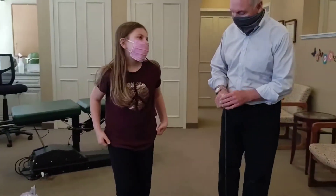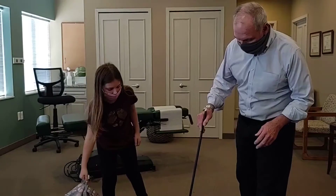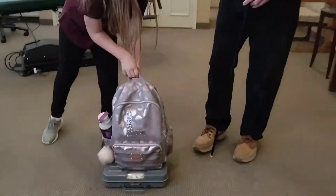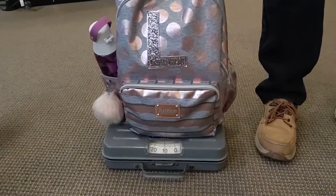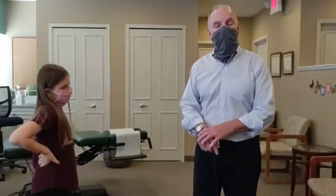So Lydia, you can step off and then let's put your backpack up on here and weigh it. Your backpack weighs in at 14 pounds. We did the math beforehand and found out that 14 into 91 is 15.3%. So Lydia is within the recommendation for the maximum weight.